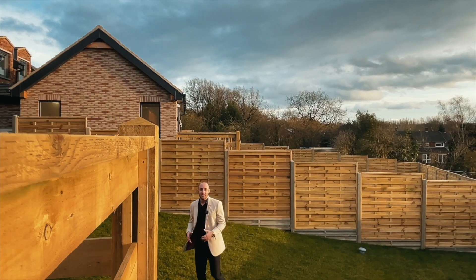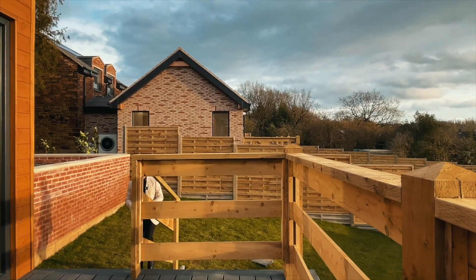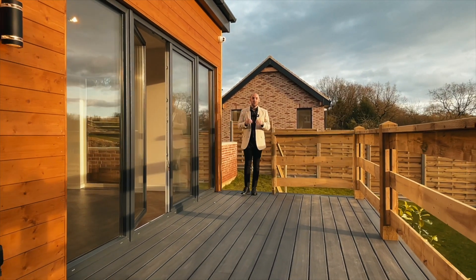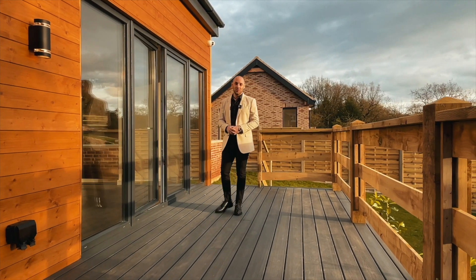And how about these gardens? Both gardens are southwest facing, meaning you get the sun late into the evening. And how about the decking as well? Composite, non-slip decking, meaning those summer barbecues can be held here late into the evenings for all to enjoy.